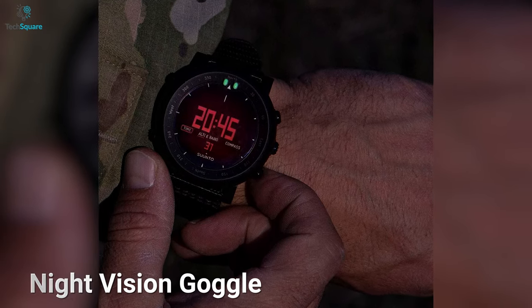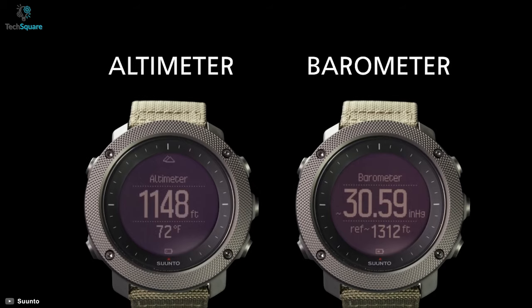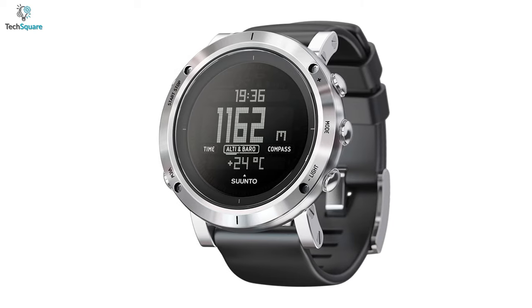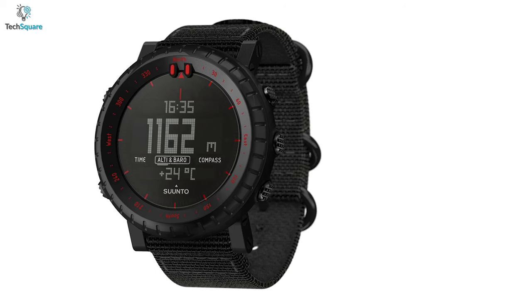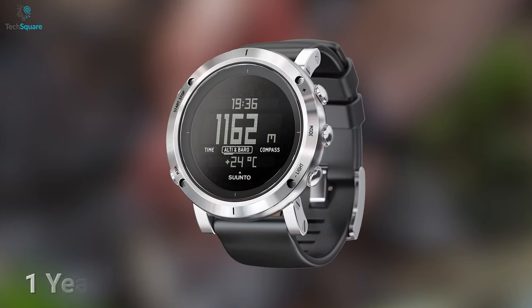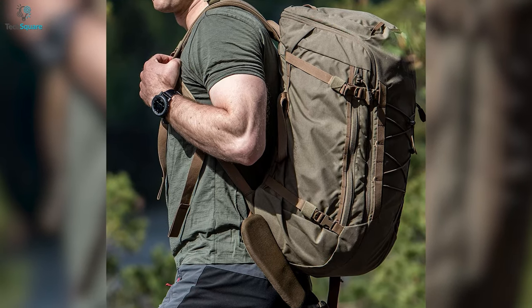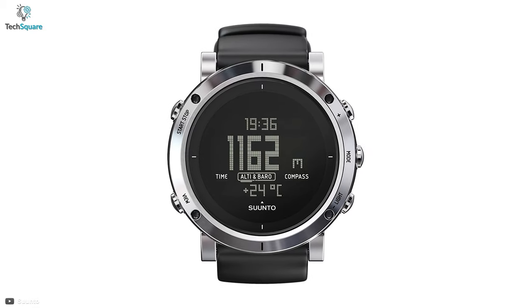With night vision goggle-friendly red backlit, you can stay focused when you're on a mission. The watch will let you know weather conditions via altimeter and barometer features. With the storm alarm feature, the watch will let you know when a storm is coming so that you can stay safe. It also comes with a built-in compass to show you which direction you're heading. The watch does not have a GPS system, so you don't have to worry about getting traced. With the replaceable CR2032 battery, the watch will stay alive for up to one year. In general, for ruggedness with smart features at a reasonable price, the Suunto Core Alpha will bring out the explorer in you.